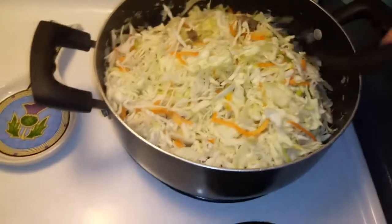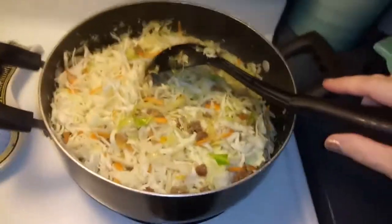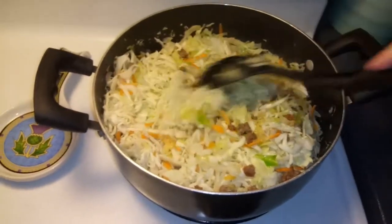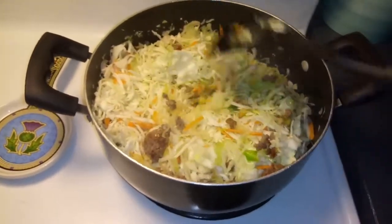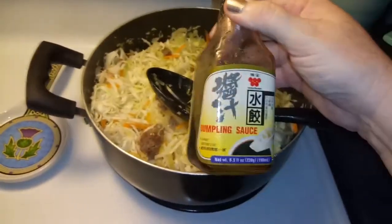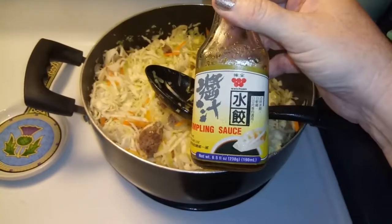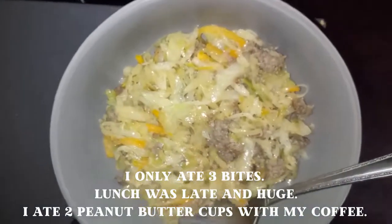So tonight is egg roll in a bowl. The way I make mine is one pound of mild pork sausage and two bags of the coleslaw mix, and then I use some of this dumpling sauce to make it all yummy. Egg roll in a bowl!